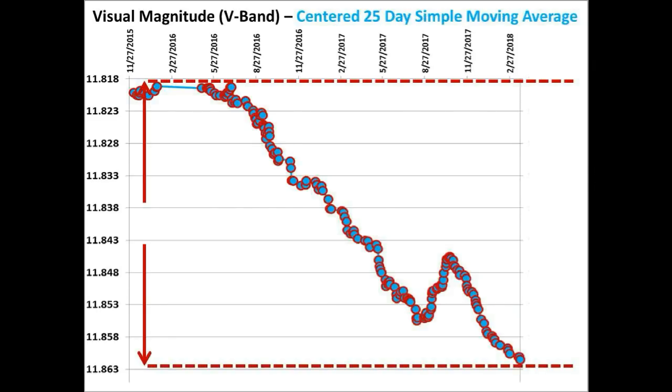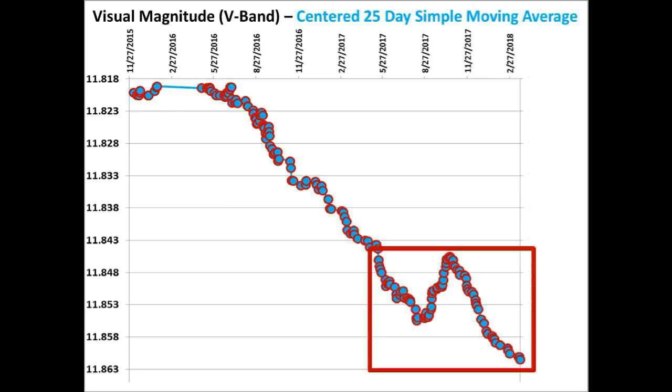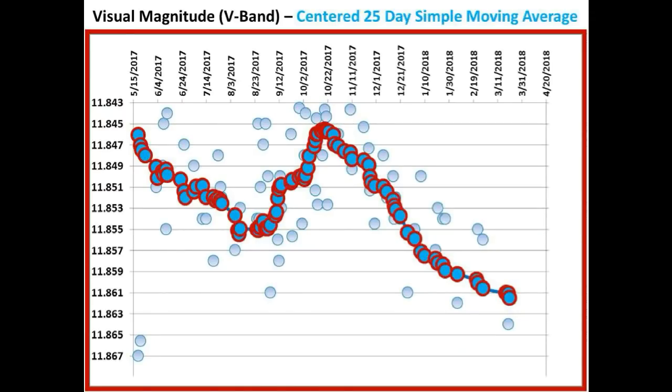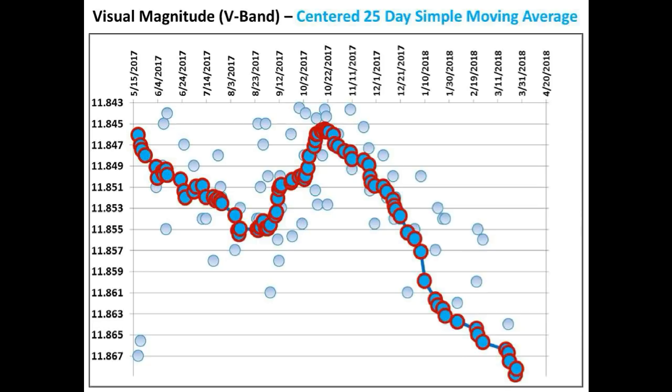Let's go ahead now and catch up on what is currently going on with the long-term flux level of Tabby's star over the last week. We'll zoom in on that portion of the curve highlighted by the red box and add two data points to take us up to the present time. This is the shape of the light curve from our last update, and now we will add the newest V-band measurements taken by David Lane — the March 26th data measurement and the measurement taken on March 27th. This is the best fit curve for the 25-day centered simple moving average over this portion of the long-term light curve.